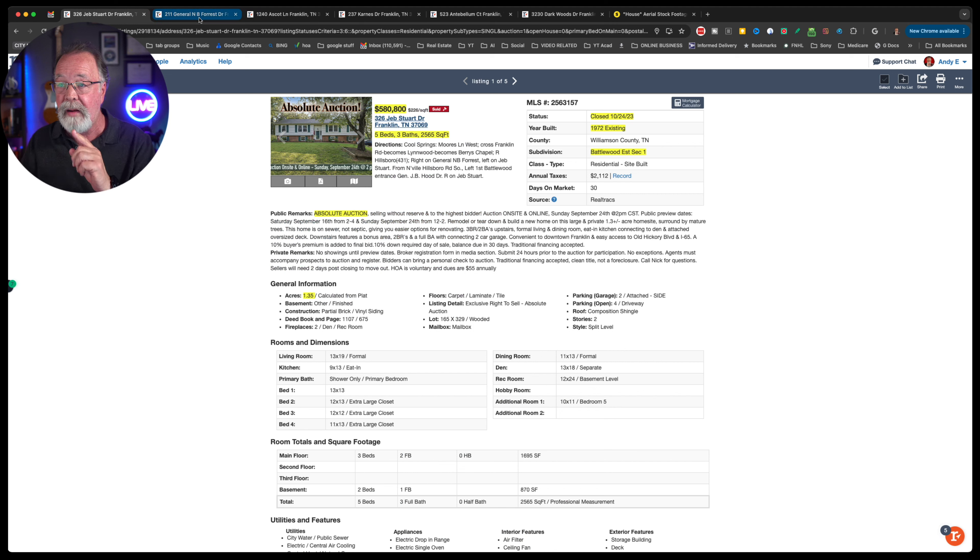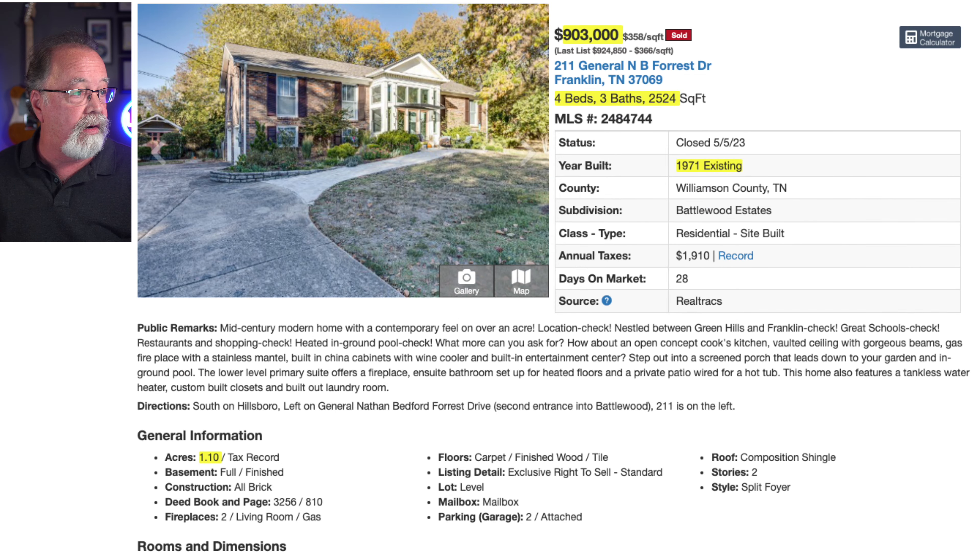Now let's look at a comparable property in that same neighborhood. This one on General Nathan Bedford Forrest Drive sold for $903,000 in May of last year. Four beds, three baths, 2,500 square feet — same as Jeb Stewart. Built in 1971, same Battlewood Estates neighborhood, on 1.10 acres. Let's look at the pictures and see the difference.